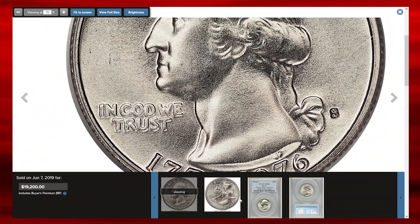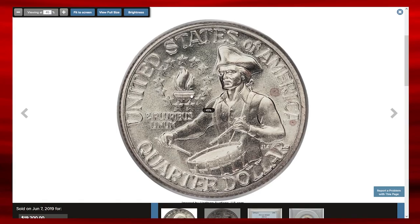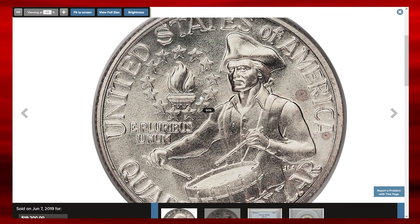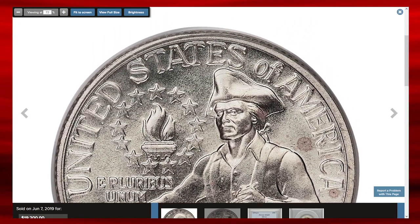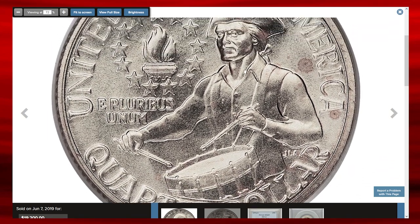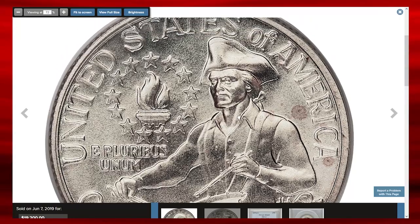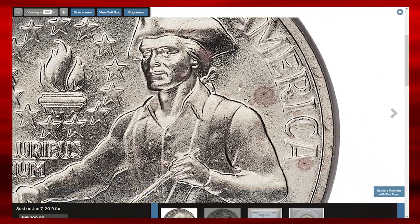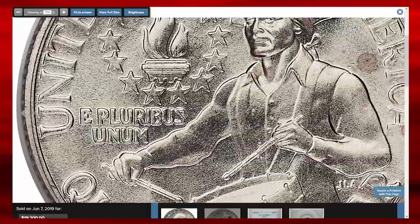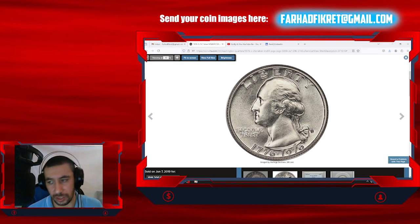Even under magnification, the exquisite preservation of this modern silver-clad piece is highly impressive. Subtle hints of champagne patina are seen over the obverse, while the reverse is essentially untoned. The rarity of the 1976-S silver-clad business strike in MS69 is undeniable. Graded by PCGS in superb gem condition, lacking just one point from absolute numismatic perfection, this wonderful gem ended up selling for $19,200 at Heritage auctions.